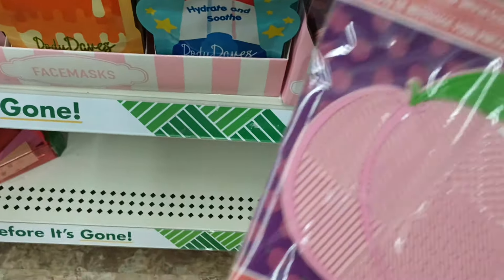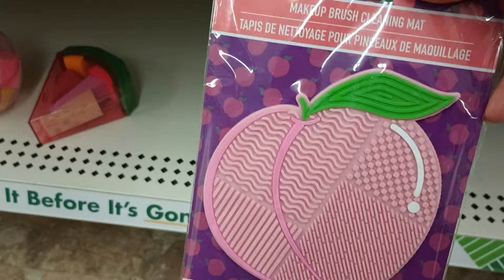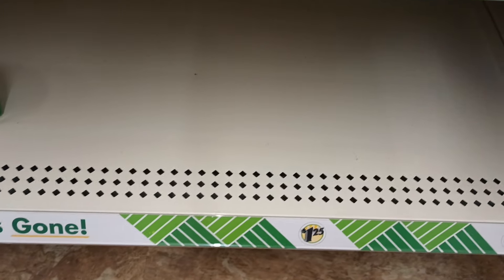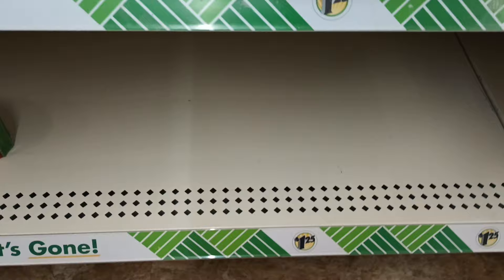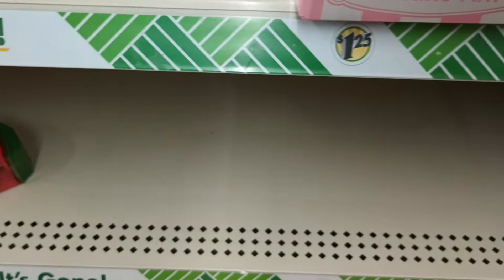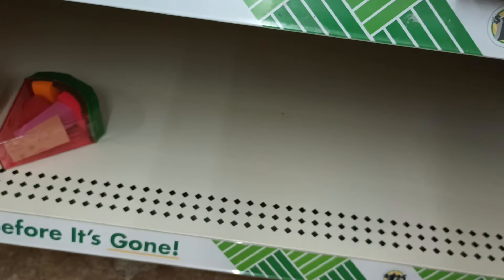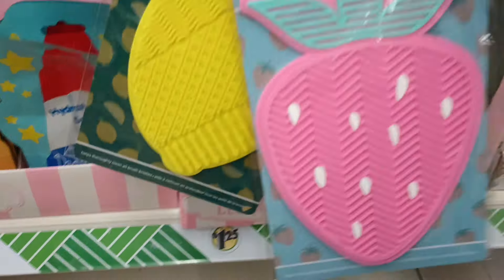Look what else we got new here — the makeup cleaning mat! This is a cherry, or is this a peach? I think that's a peach, really cute to clean your makeup brushes. I see a couple more — look at the strawberry one, oh my gosh! And then there's the lemon. These are really really nice guys, I am so in love with these.